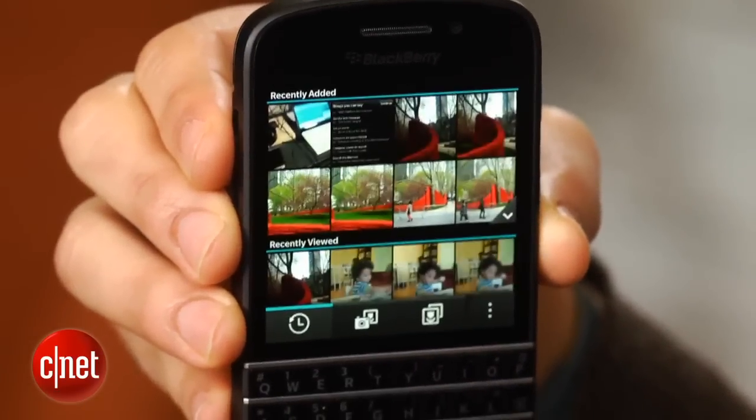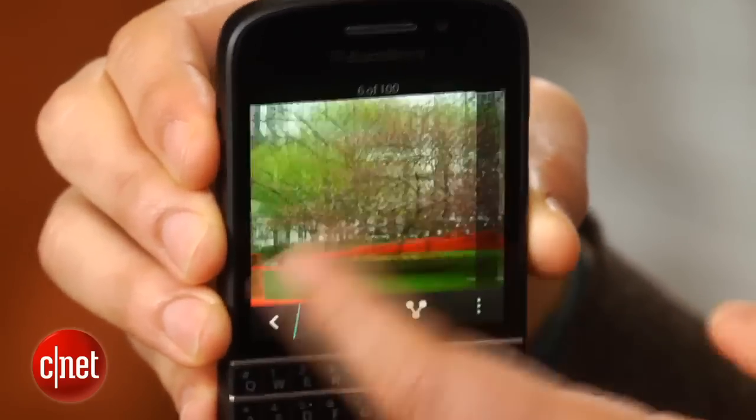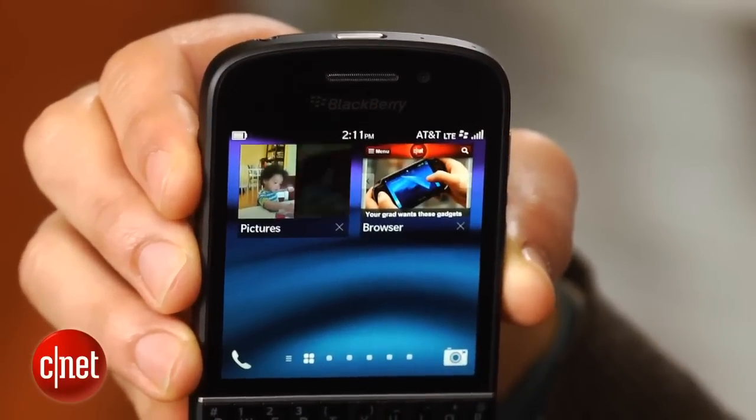It lacks the crispness, brightness, and impact of today's superphones with much larger screens. Still, blacks are deep and viewing angles are wide. Above the display is the large notification light, a BlackBerry staple, along with a 2-megapixel front-facing camera.